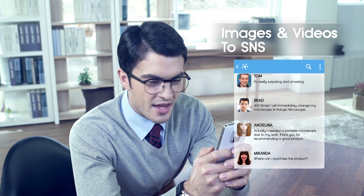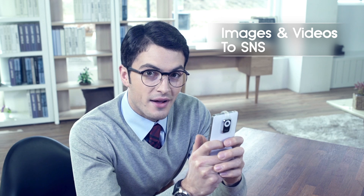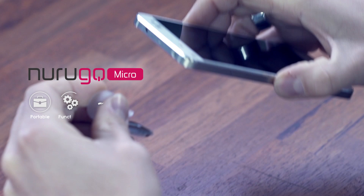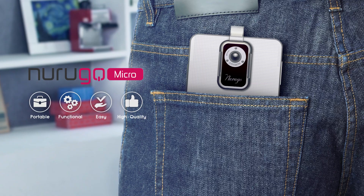Wow — everyone had an amazing response when I uploaded the videos and images taken by Narugo Microscope on social media. If you simply and easily want the best results anywhere and anytime, Narugo Microscope is the answer. I really like my Narugo Microscope.